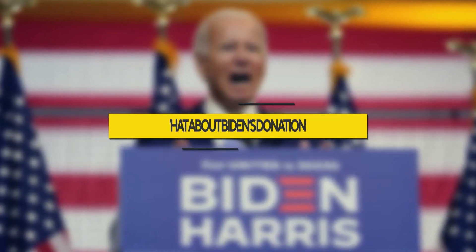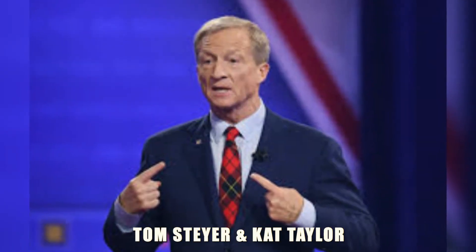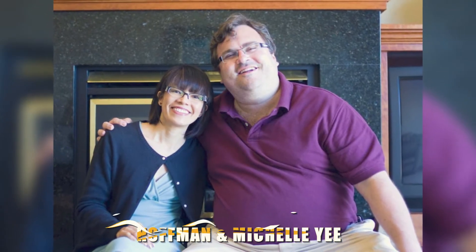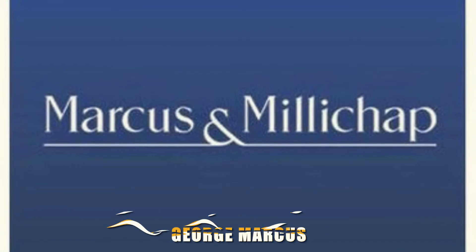Biden raised almost twice of what Trump did in this election cycle. He received donations from thousands of workers from different universities, as well as from tech companies like Amazon, Google, and Apple. Biden's big backers include Tom Steyer and Kat Taylor, who donated almost 700,000 dollars, Facebook's Dustin Moskovitz and Carrie Tuna at 830,000 dollars, Jim and Marilyn Simons at 1.1 million dollars, and LinkedIn's Reid Hoffman and Michelle Yee at 2 million dollars. The real high rollers for Biden were Donald Sussman from Paloma Partners at 9 million dollars, James Simons from Euclidean Capital at 7 million dollars, Deborah Simon at 4.6 million dollars, and George Marcus from Marcus & Millichap Company at 4 million dollars. From Hollywood, director Steven Spielberg and his wife Kate Capshaw pitched in with 2.5 million dollars.